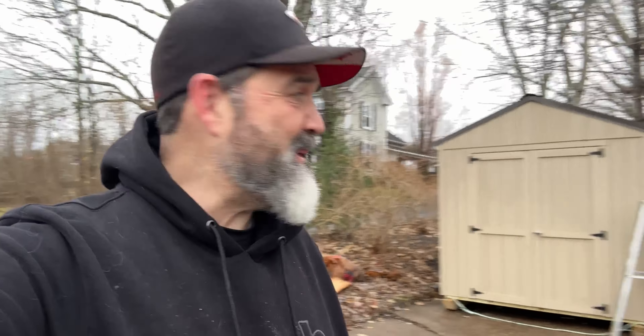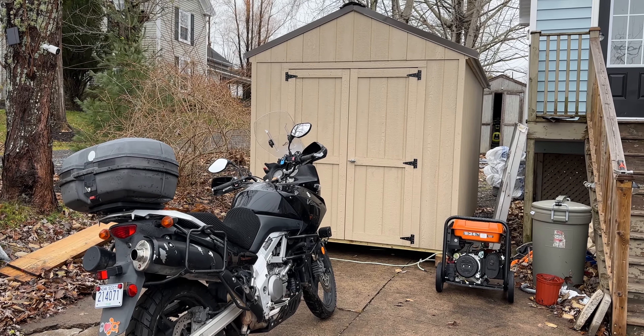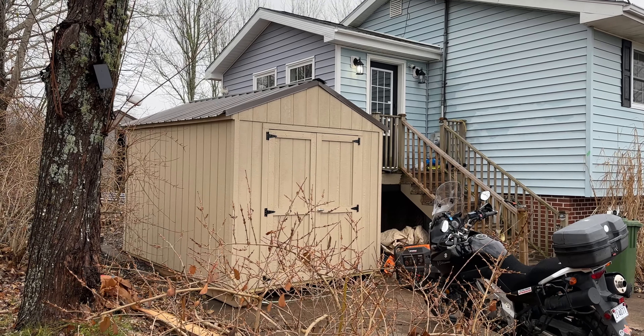All right guys, there's my shed! It's exactly the size I think we want — I wouldn't want it any wider. It's a good depth. I think next year we're going to paint it to match the house, because right now it just has a primer coat on it. Now I just have to move the bike in and load it up.